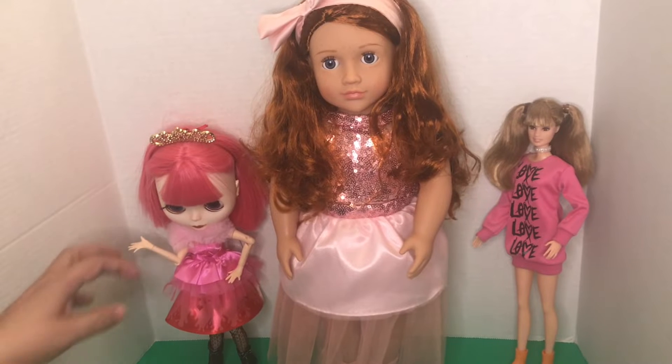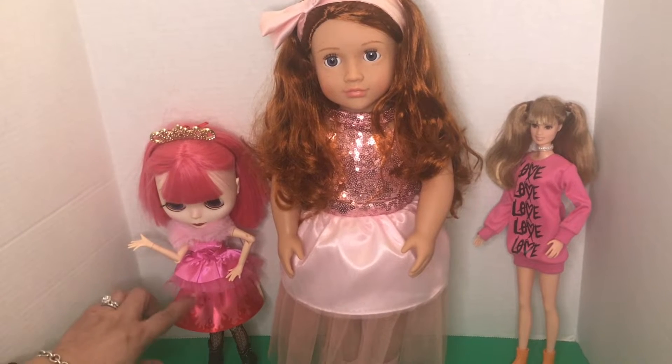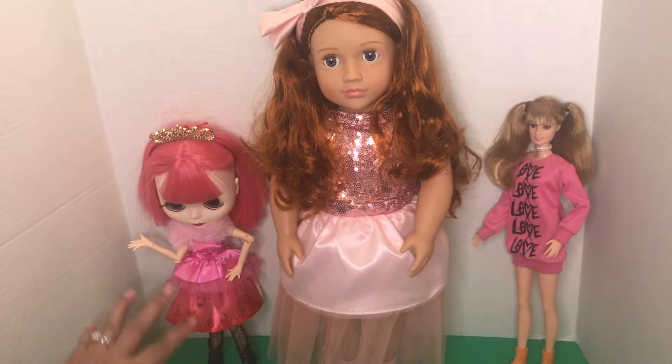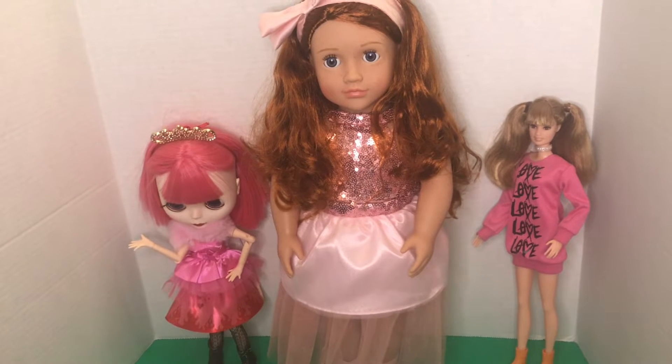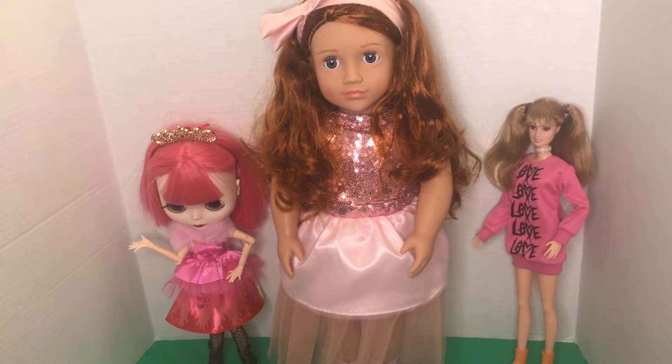This is my gorgeous Blythe and she's sporting this beautiful heart and flame metallic skirt with her gorgeous faux fur shrug, and I think she looks darling. She's sporting her rocker boots and she's got her little tiara, lest anyone forgets who's the queen of it all.